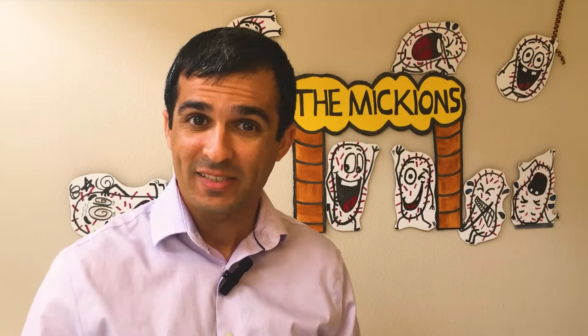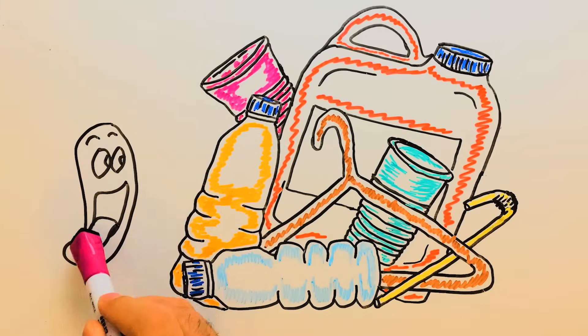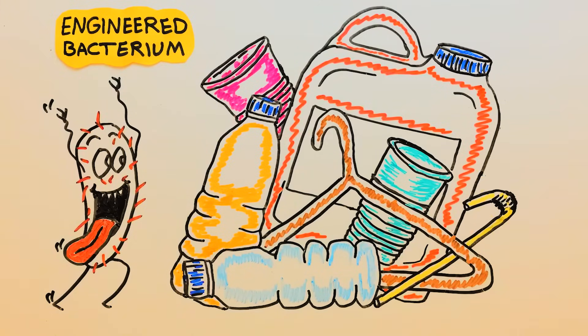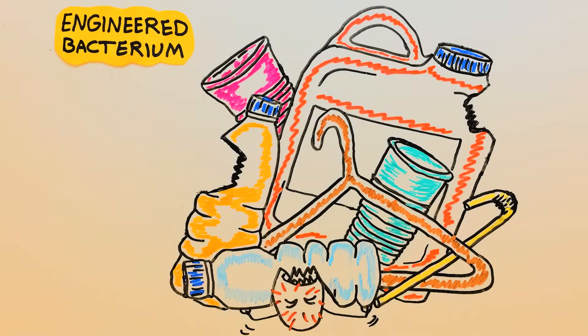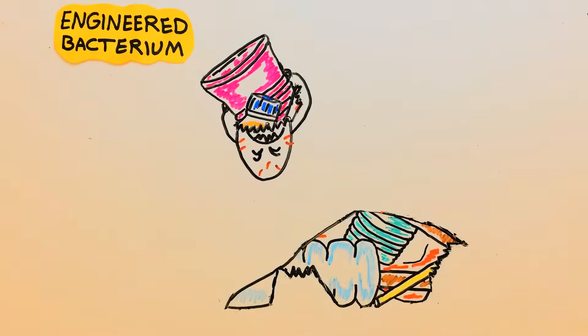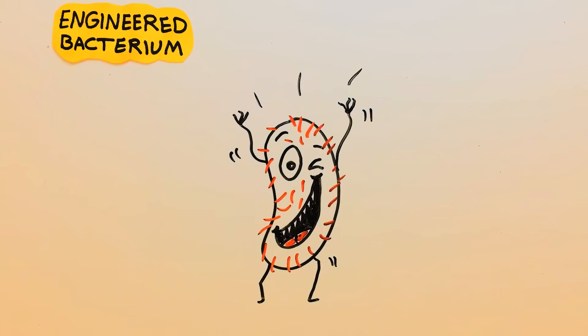Although biodegradation could be a quite tempting and ideal solution for the plastic crisis, it is still in its early stages. There is a long way to go to be able to use it in practice by engineering microorganisms that can do a better job for us. Although introducing new microorganisms to the environment carries its own risks of further disrupting nature. Anyway, let's hope for the better.